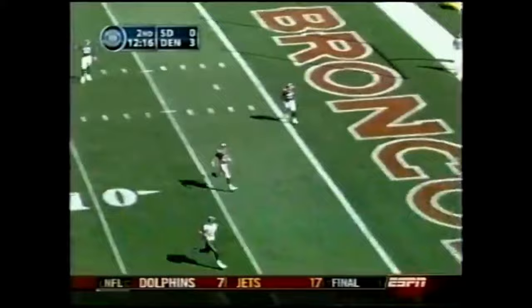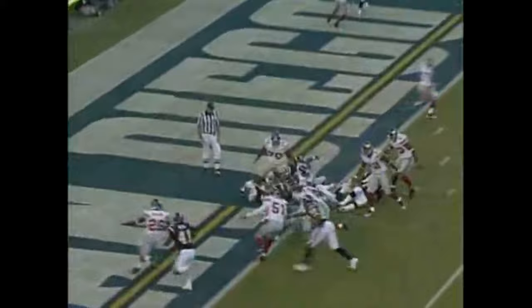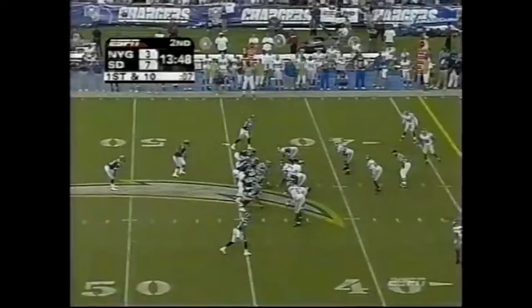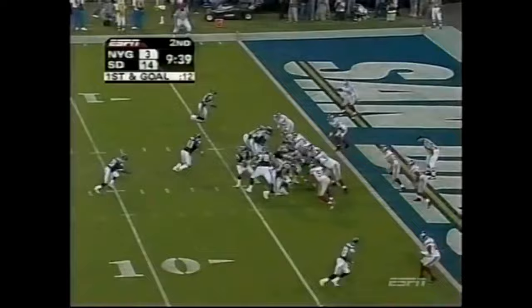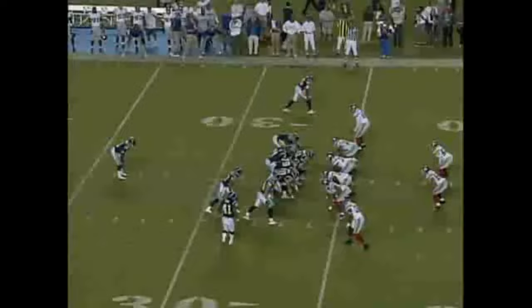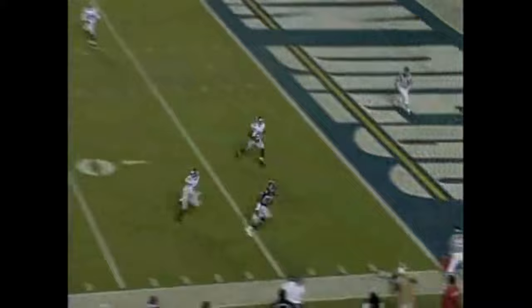He makes the one-handed catch down to the 44 and the pitch to LaDainian Tomlinson — more history today. 14 straight games — the story was about LaDainian Tomlinson, who gave San Diego a 7-3 lead on a one-yard run. And here he goes again on first and 10 — 30, 20, out of bounds at the 13. Tomlinson, touchdown! With the Chargers leading 21-20 in the third quarter, Tomlinson added a touchdown pass to his performance — a 26-yard halfback pass to McCartney.